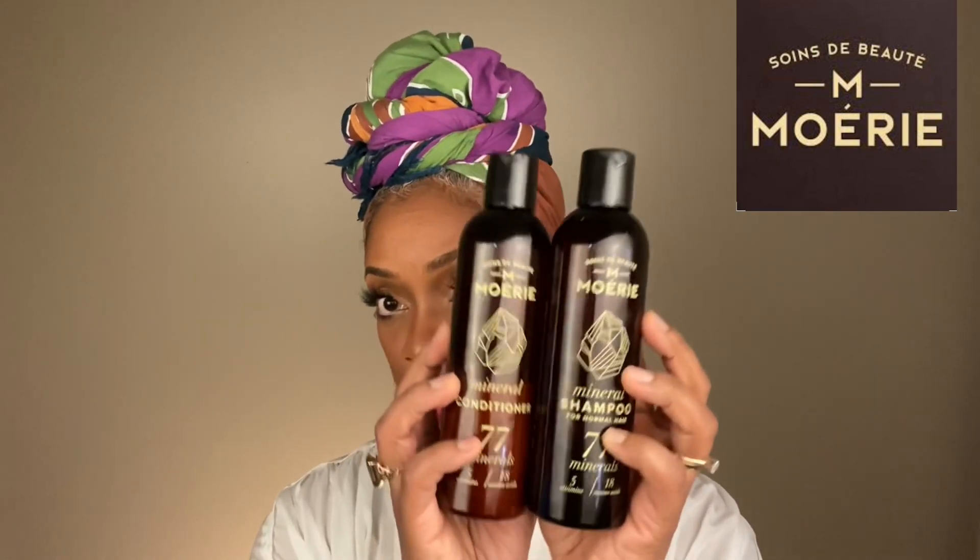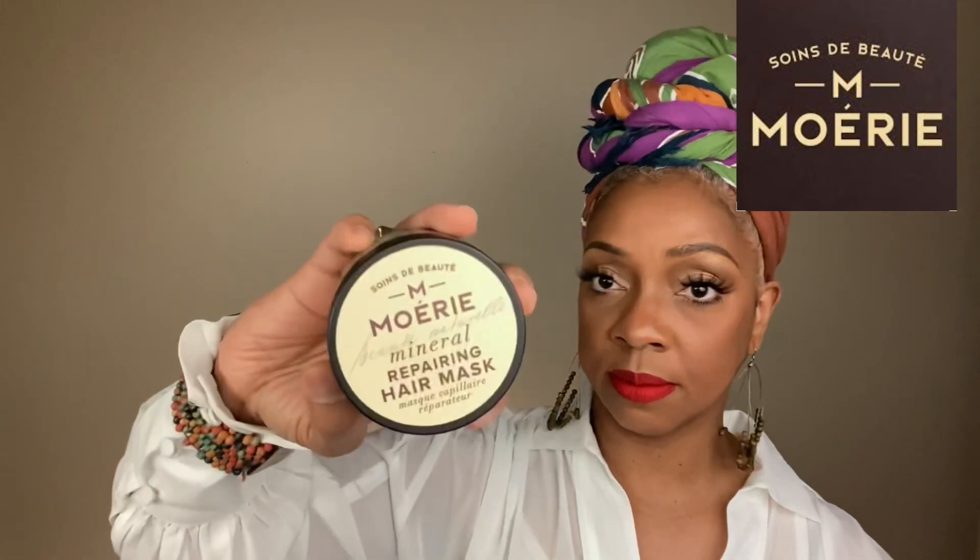Next on the list is going to be hair. I was actually pleasantly surprised with the Moerie products. Moerie reached out to me and wanted me to try their line of hair care products — the shampoo and conditioner, the hair mask, and the ultimate growth serum. I tried Moerie for about a month and loved the outcome. Moerie natural hair growth products are fortified with 77 minerals. It promotes hair growth and restores damaged hair follicles.